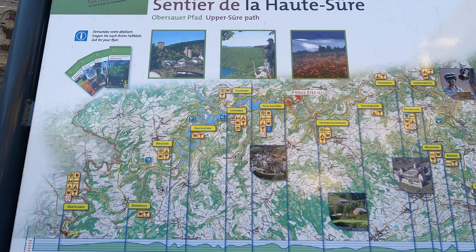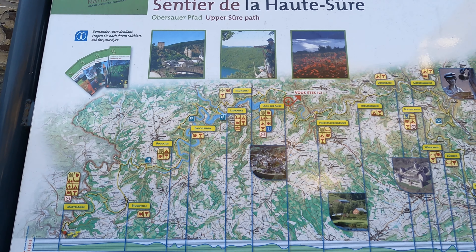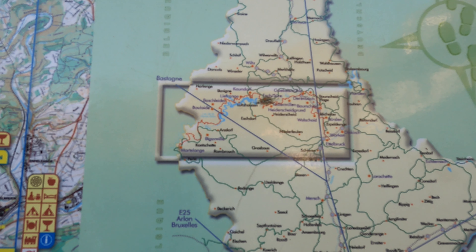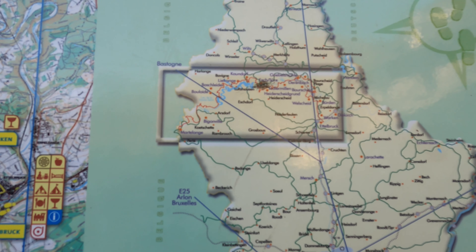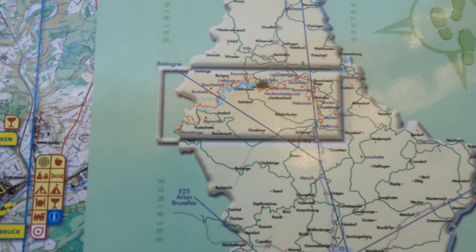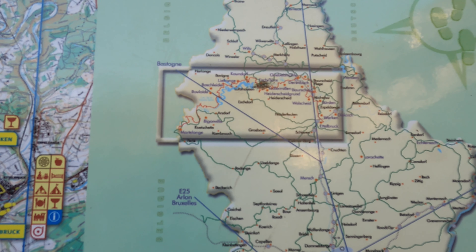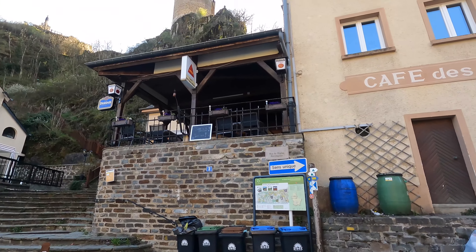I'm taking a look at the map right at the entrance of the town. This town is not hugely populated, but I can see there are a lot of trail signs — this place is very popular for hikers and people who want to come for long walks. There is a trail number two starting from here, with green and yellow markers for direction. The map says 'The National Network of Footpaths in the Grand Duchy of Luxembourg,' and restaurants are marked in yellow — there appear to be very few restaurants and hotels in this area.